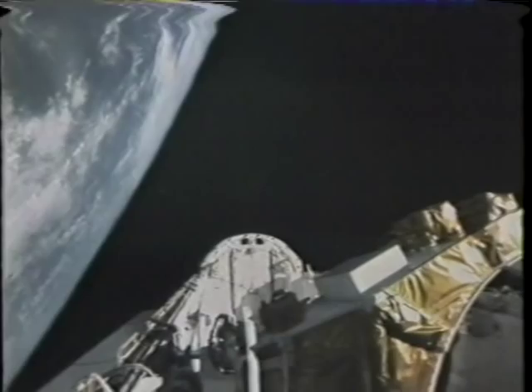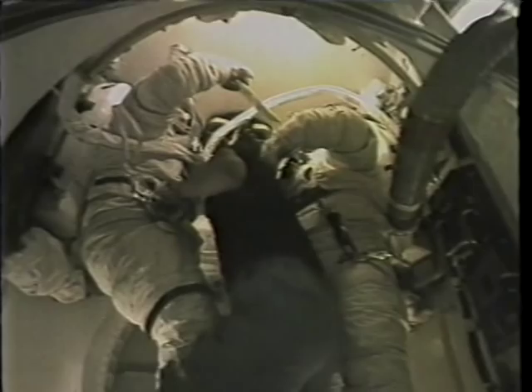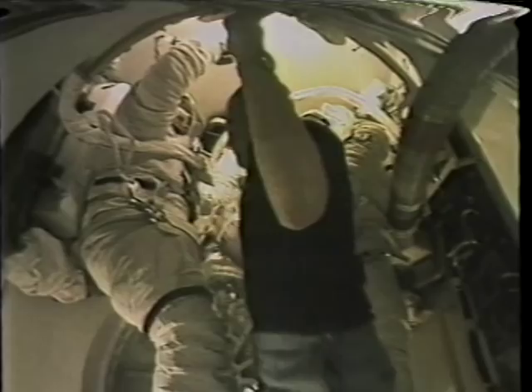This was on EVA day. That's Story and Don in the airlock beginning their pre-breathe. It requires three and a half hours of pre-breathe on 100% oxygen to make sure we've flushed nitrogen out of the system so folks don't get the bends when exposed to the lower pressures in the suit.